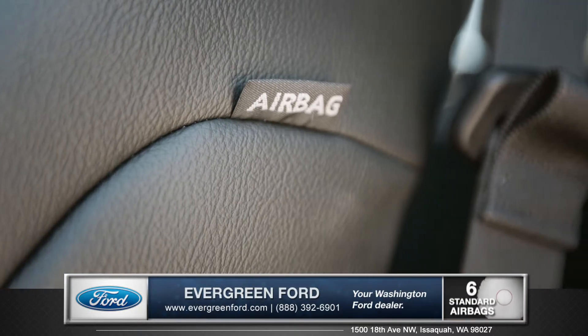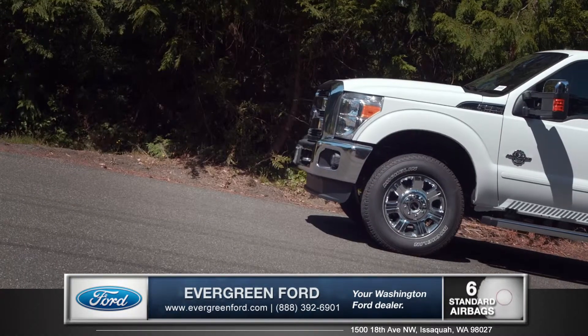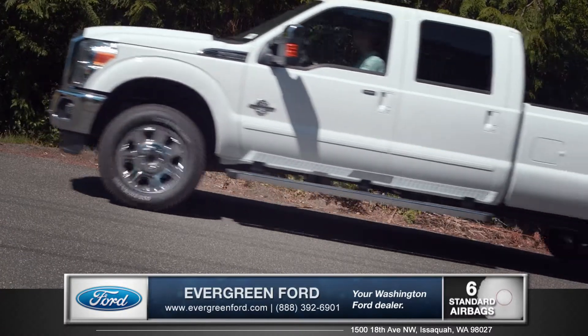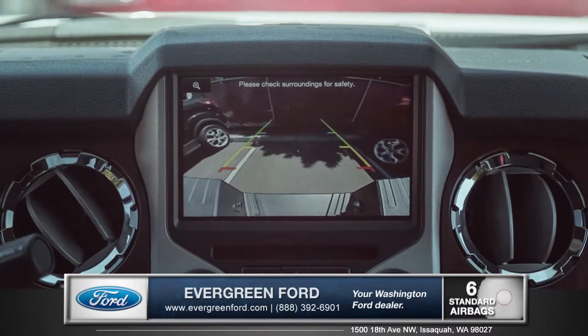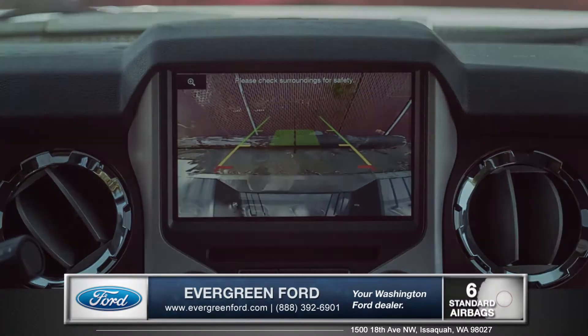Enjoy the safety of six standard airbags, plus hill start assist, which automatically holds the brake until your foot reaches the accelerator. And with the rear vision camera, backing up to a trailer or into a tight spot couldn't get any easier.